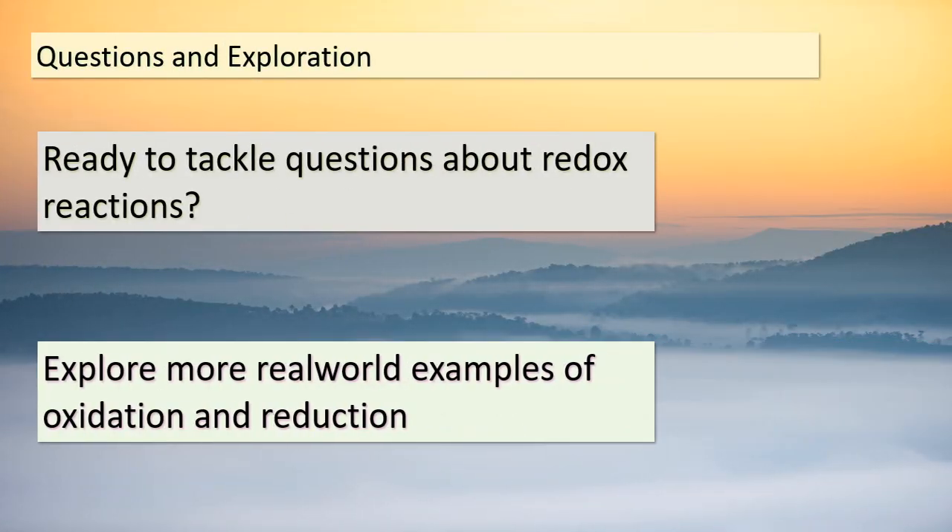As we conclude our journey today, we've delved into the captivating world of the Hall-Héroult process and its impact on aluminum production. From the challenges of early aluminum extraction to the revolutionary electrolytic process developed by Charles M. Hall and Paul Héroult, we've witnessed the evolution of an industry. This process not only made aluminum more affordable but also paved the way for advancements in technology and energy efficiency. Remember, every innovation begins with a problem to solve and a determination to find a better way. Keep exploring, keep questioning, and who knows — you might just be the next innovator to shape the future.